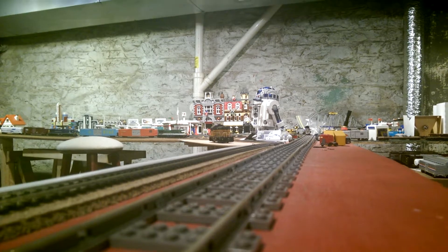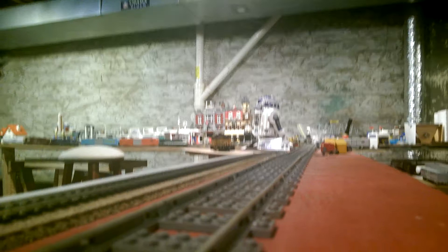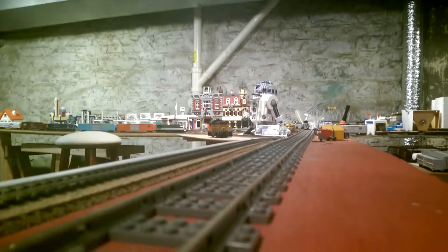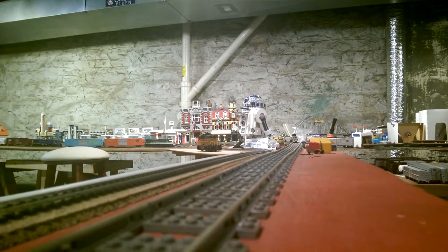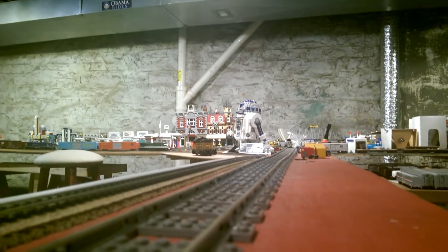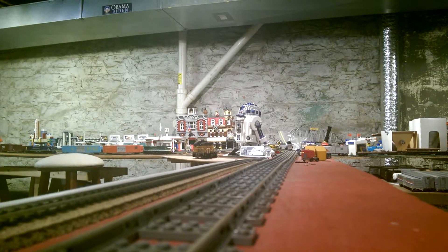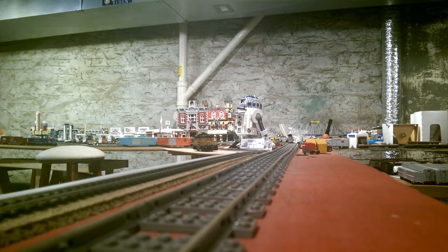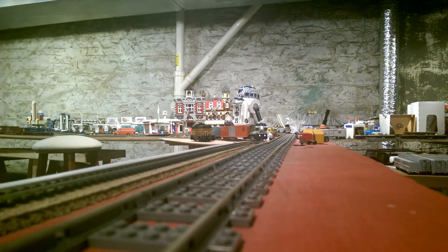So that was that one. Next up is another Athearn — Athearn RTR with DCC. I don't remember what the model is, but it's NS Heritage Unit Southern number 8099. Supposedly it's an ES-44AC — the model's supposed to be an ES-44AC — but I guess Athearn screwed up on something, because it's not an ES-44AC.